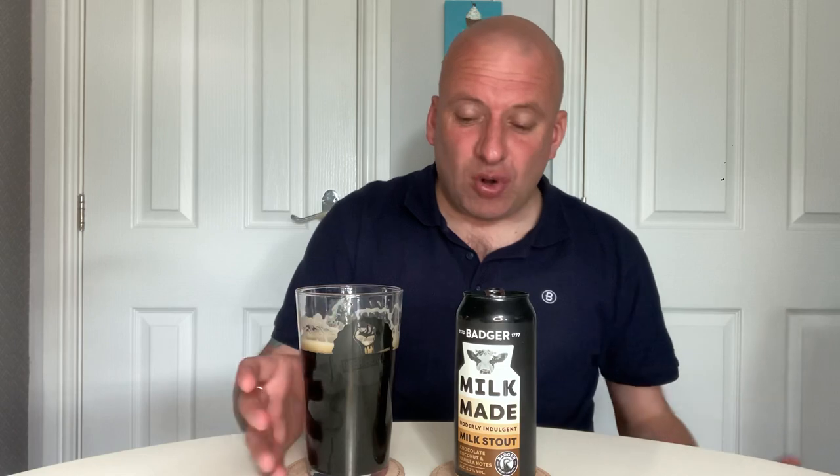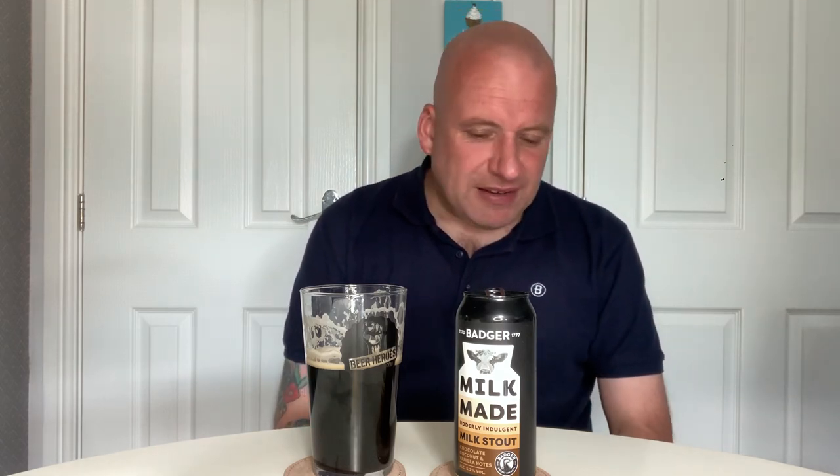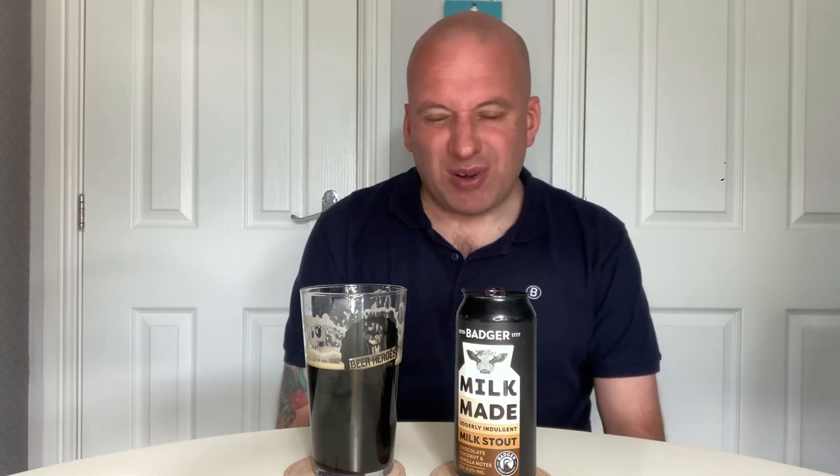The body for a 5.2% stout is alright. I'm still picking up that metallic note. If I had to be nailed to a mast with chocolate, coconut and vanilla, I would say I'm picking up vanilla the most, but that's probably coming from the lactose. It's alright — there's a bit of a malty flavour coming out. I think it's a safe, solid beer. I could drink it again, well I probably wouldn't be in a rush to have it again.